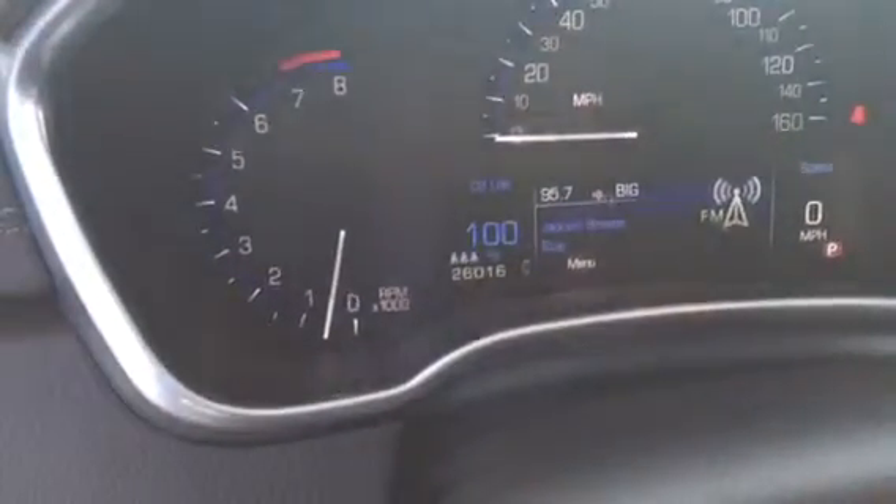You can see the odometer — this vehicle does have about 26,000 miles on it, just a little bit over. This vehicle also has the nice chrome rims on it. It is going to be all-wheel drive, so it's going to be great no matter what condition you're driving the vehicle in.